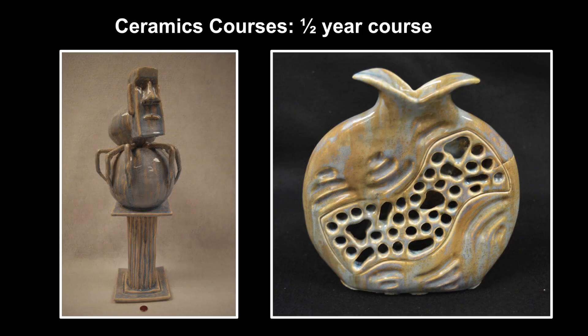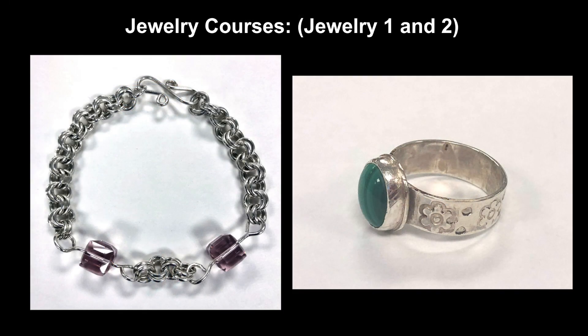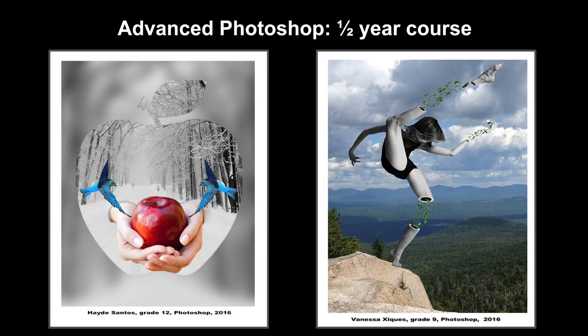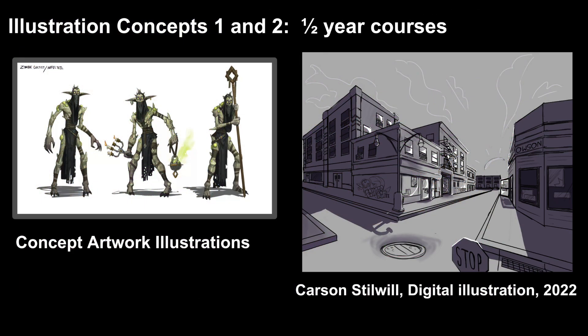As far as ceramics goes, you can move into Ceramics 2 and 3, offering more advanced techniques and sculptural techniques as well. In jewelry courses, moving on to Jewelry 2 gives you more advanced work there, along with Photoshop. An advanced class in design is called Illustration Concepts, and you can take two courses of that as well.